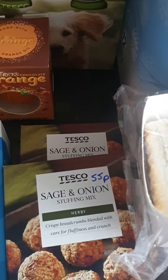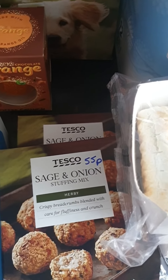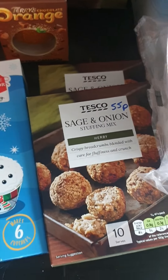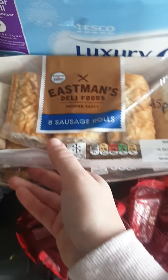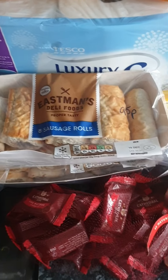Two more packets of sage and onion stuffing at 55p each — I always have to buy two boxes because we go through two every time I make it. I also got two packets of sausage rolls for the kids' packed lunches and for snacks after school.